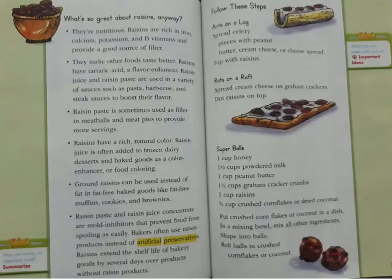Raisins have a rich natural colour. Raisin juice is often added to frozen dairy desserts and baked goods as a colour enhancer or food colouring. Ground raisins can be used instead of fat in fat-free baked goods like fat-free muffins, cookies, and brownies. Raisin paste and raisin juice concentrate are mould inhibitors that prevent food from spoiling. Bakers often use raisin products instead of artificial preservatives, extending the shelf life of bakery goods by several days.